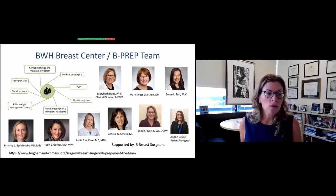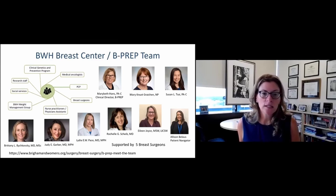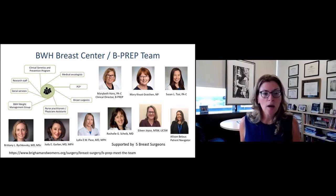Mary Beth Hans is my co-clinical director of the B-PREP program, a physician's assistant with over 20 years of experience in breast assessment and breast disease. Mary Grachin is a nurse practitioner and a critical component of our program, also with over 20 years of experience evaluating women with breast complaints. Susie Tsai is a newer member of our team, another physician's assistant. Eileen Joyce is a critical member of our social work team who has been with us throughout the development of this program and will share some tips on mindfulness towards the end of the session. Allison, one of our newest members, is our patient navigator, there to help our patients keep on top of their recommendations and make sure we are meeting all of our patients' needs.